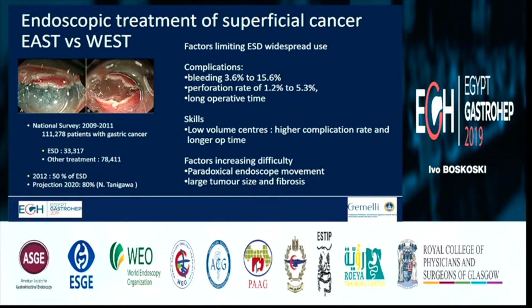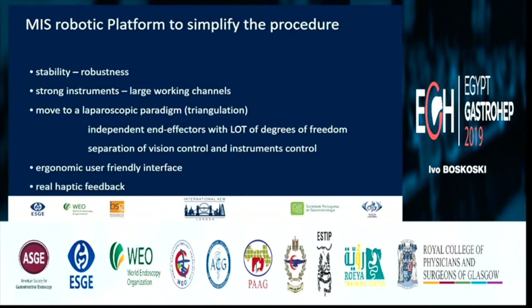Do we really need robotic platforms in Europe and the USA? The answer is yes. From the DaVinci experience, we know that the robot gives stability, robustness, strong instruments, large working channels, and moves us toward a laparoscopic paradigm — so we have triangulation and independent instrument control.